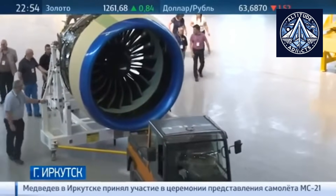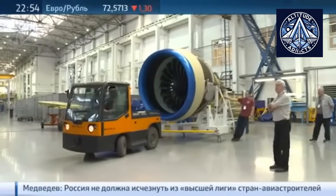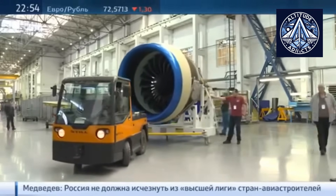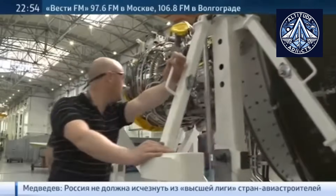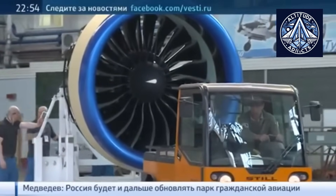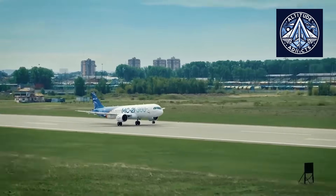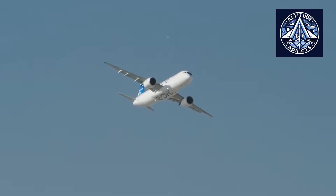Furthermore, the MC-21's design is further enhanced by the incorporation of innovative glass technology that can withstand extreme impacts, including bird strikes at velocities exceeding 600 kilometers per hour. These developments emphasize Russia's dedication to the production of competitive aircraft capable of competing with global titans such as Boeing and Airbus, while also guaranteeing operational independence and safety.